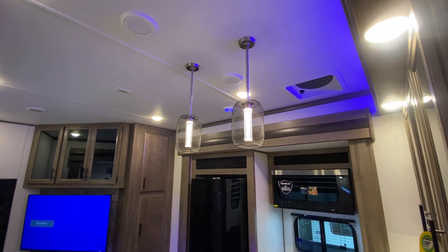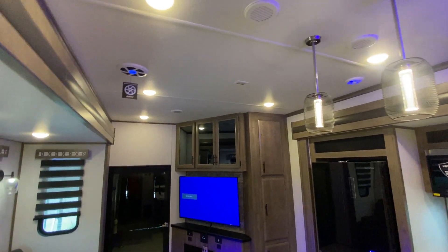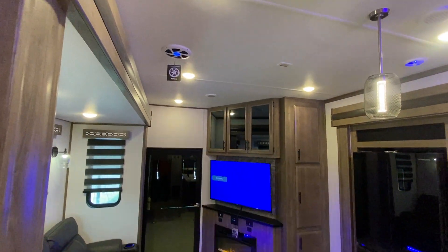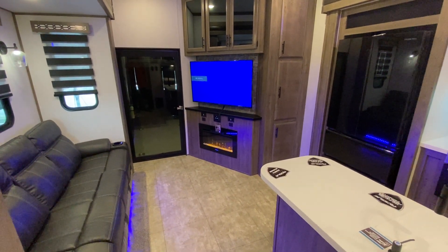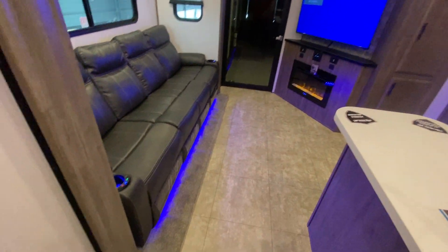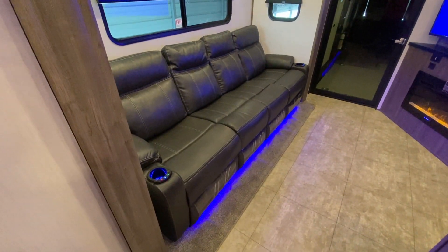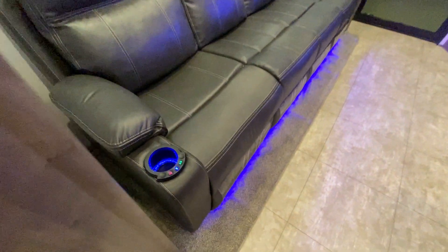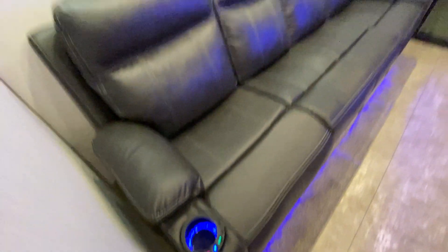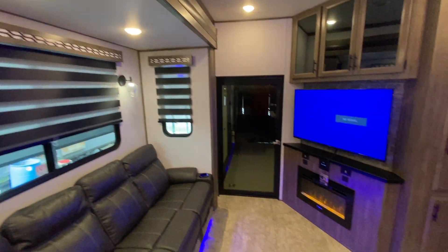The ceiling height in here has got to be like nine feet — I can't reach the ceiling. It does have a driven subwoofer up in the ceiling, a 50-inch TV with a fireplace, and cabinets everywhere. This sofa is about nine to ten feet long with recliners that also have heat and massage. The slide height is eight feet.